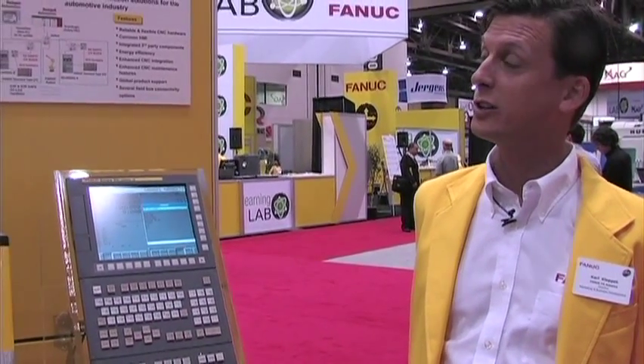Hi, I'm Karl Klepek. I'm the Director of Marketing and Business Development with Fanuc America. And what I'd like to show you today is a new solution for automotive. We believe you're going to see a game-changer in the industry.